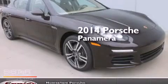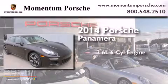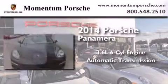This is a brand-new 2014 Porsche Panamera. It has a 3.6-liter six-cylinder engine and an automatic transmission.